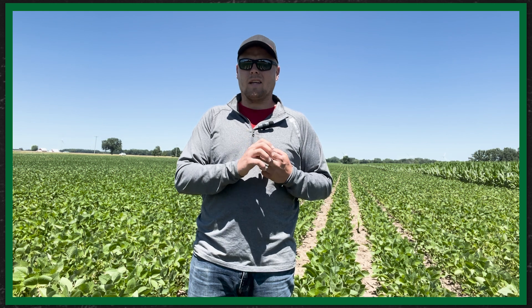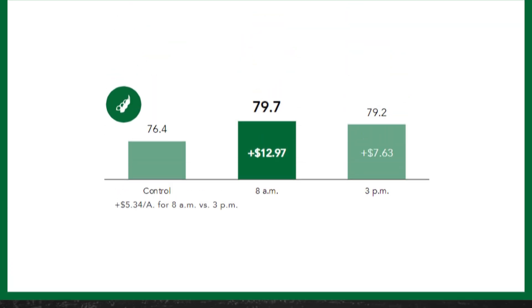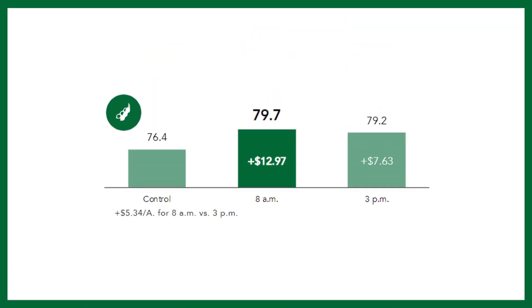Another thing we can do on some of our fields is spray at a certain time of day. We have a time-of-day study where we sprayed at 8 a.m. in the morning versus spraying in the afternoon. The key is spraying while there's condensation or dew on the leaves, because that actually helps spread the fungicide more on those leaves and helps with uptake. Versus that dry period later in the day when it's often hot and dry, and we're not getting as good coverage, or some of those particles may be evaporating.